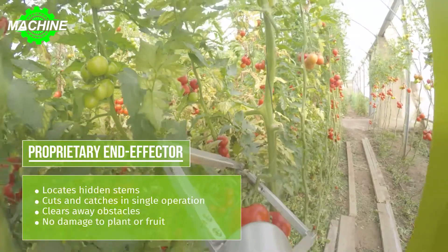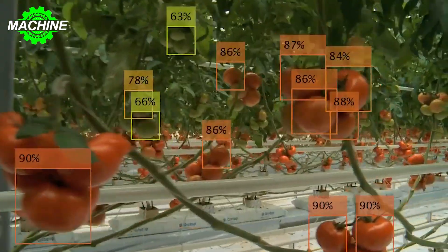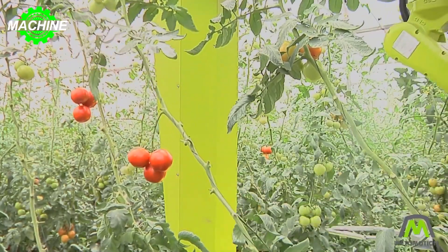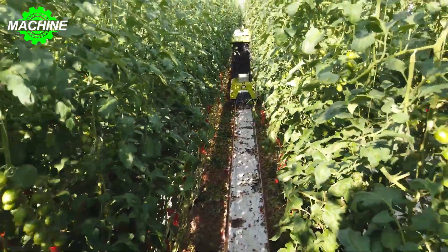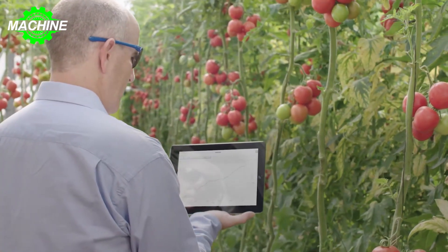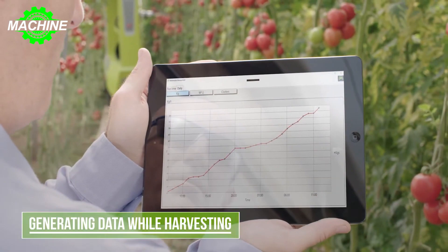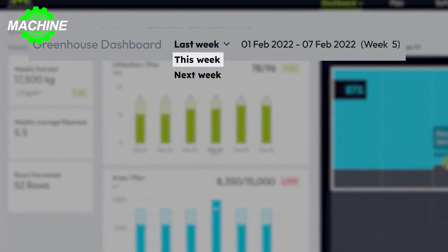Grow doesn't just detect the truss, but scans the total environment to map and remember obstacles. Ripeness is assessed using a 12-color grading, with multiple programs for different varieties available. Information critical to the grower is captured and accessible from the greenhouse dashboard. The dashboard provides detailed information about yield rates and fruit ripeness, and adjustments to scheduled harvests can be made based on the grower's plans and commitments.